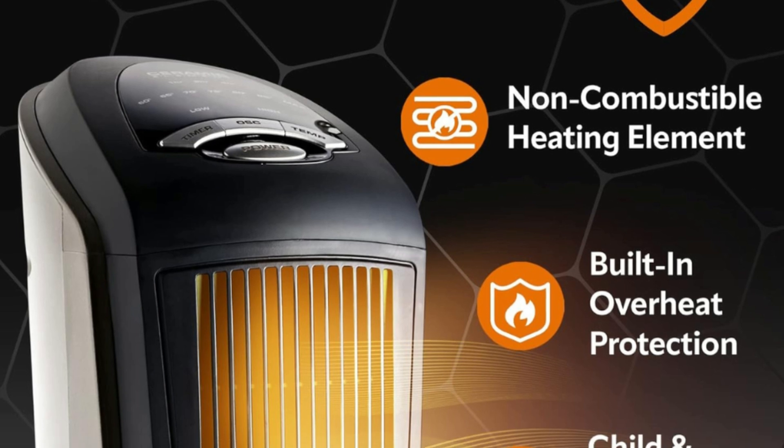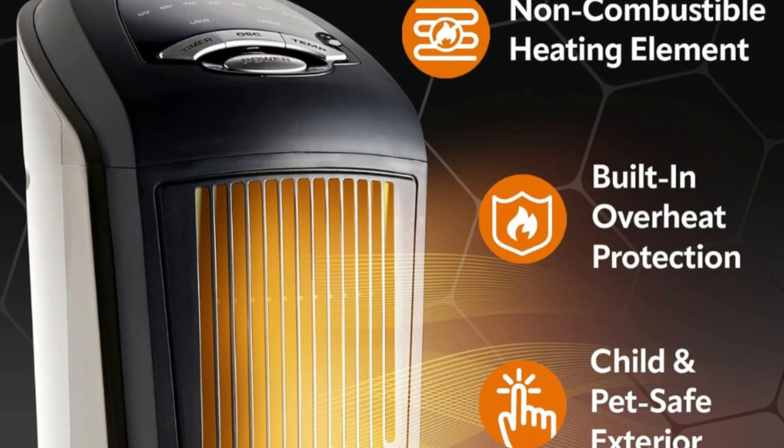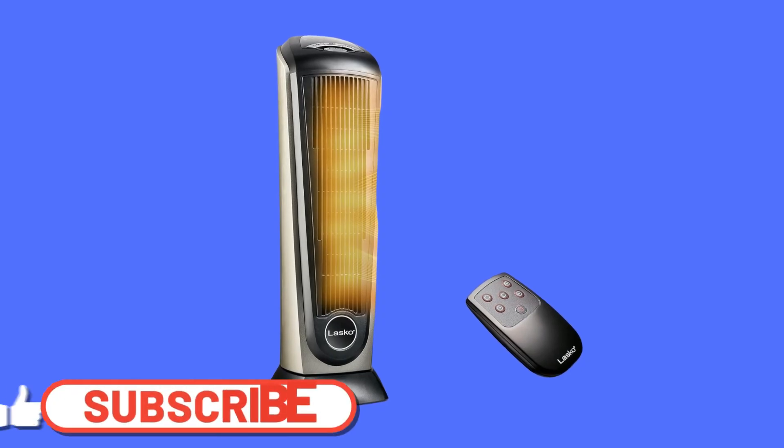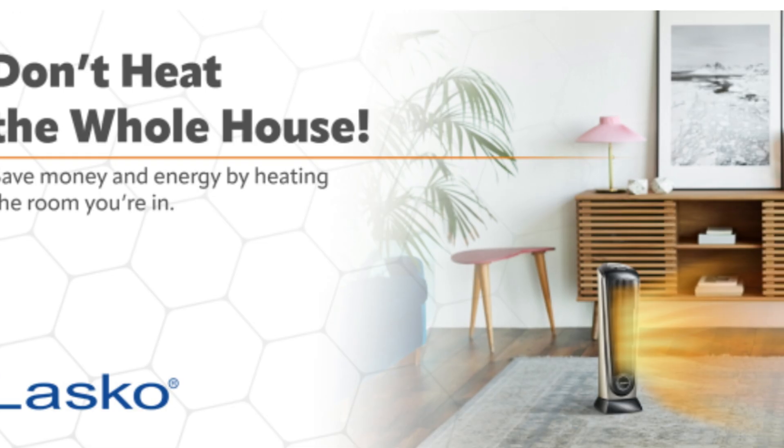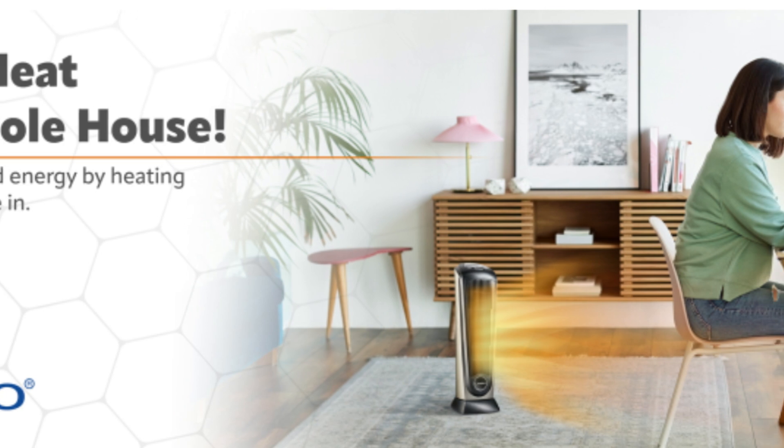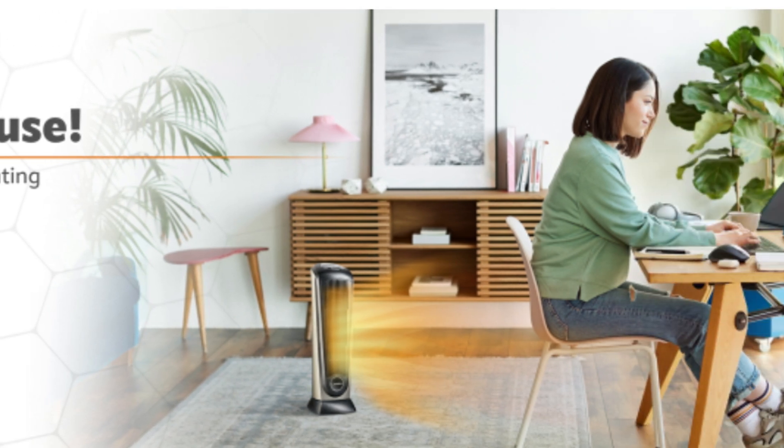Number five: built-in safety features. Overheat protection ensures the space heater does not overheat even if left on for an extended amount of time. A cool-touch exterior keeps the heater cool to the touch even after running for hours.